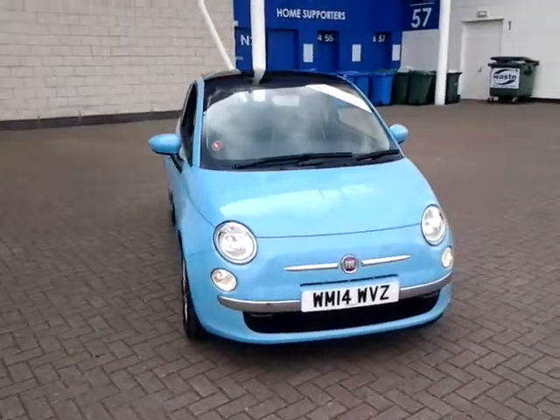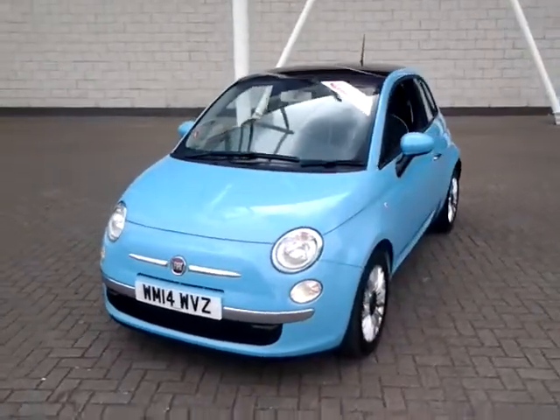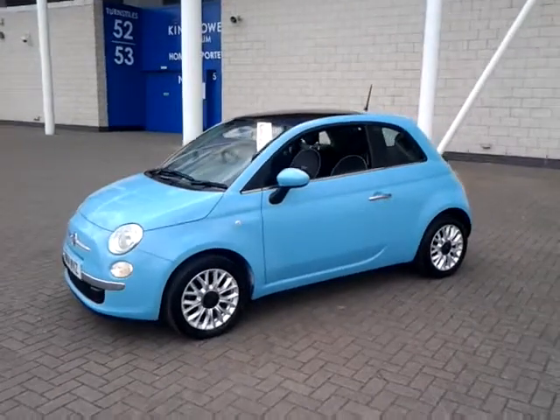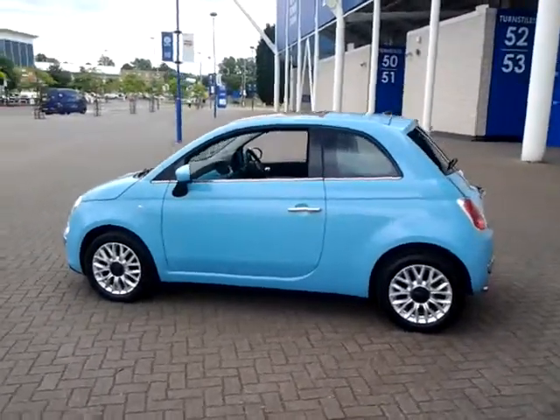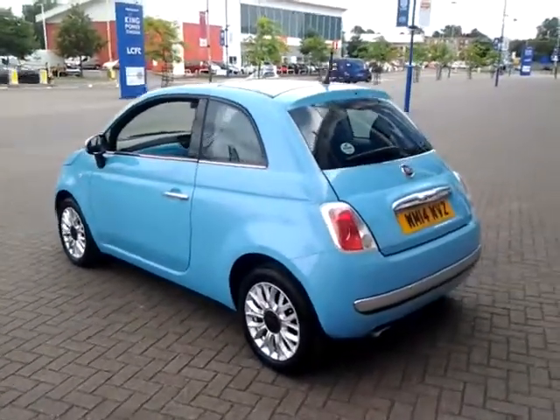Welcome to Sturgis of Leicester. Today we'll look at this 2014 14 plate Fiat 500. This is a 1.2 Lounge 3 door hatchback. This vehicle has currently covered 20,200 miles with full service history, and is finished in Velare Blue with a cloth interior and black ambience.